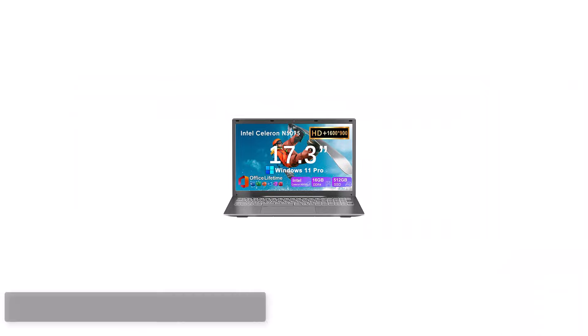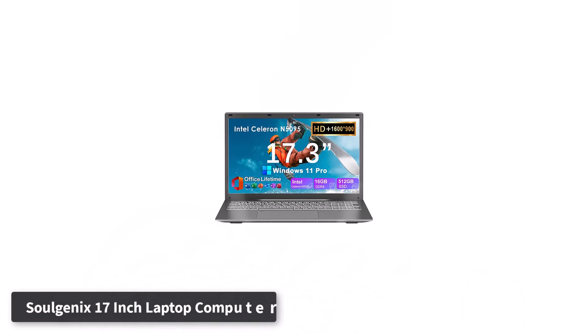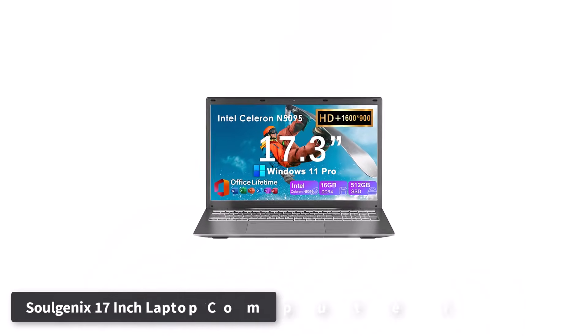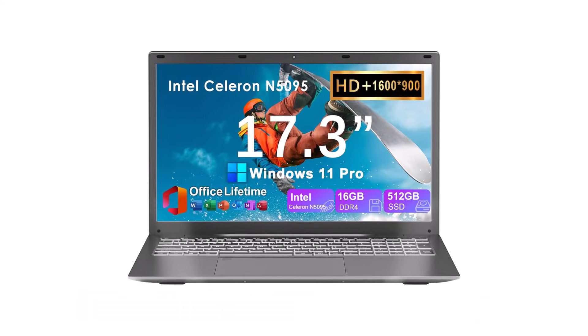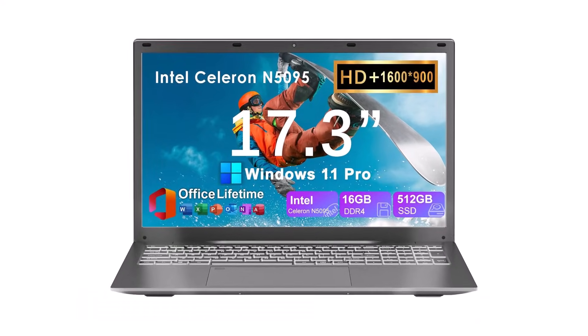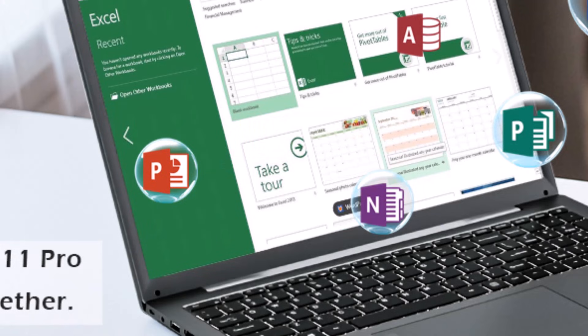Number 1. Solgenix 17-inch Laptop Computer. The Solgenix 17-inch laptop computer is a remarkable choice for anyone seeking a large-screen, high-performance notebook that balances work, study, and entertainment.